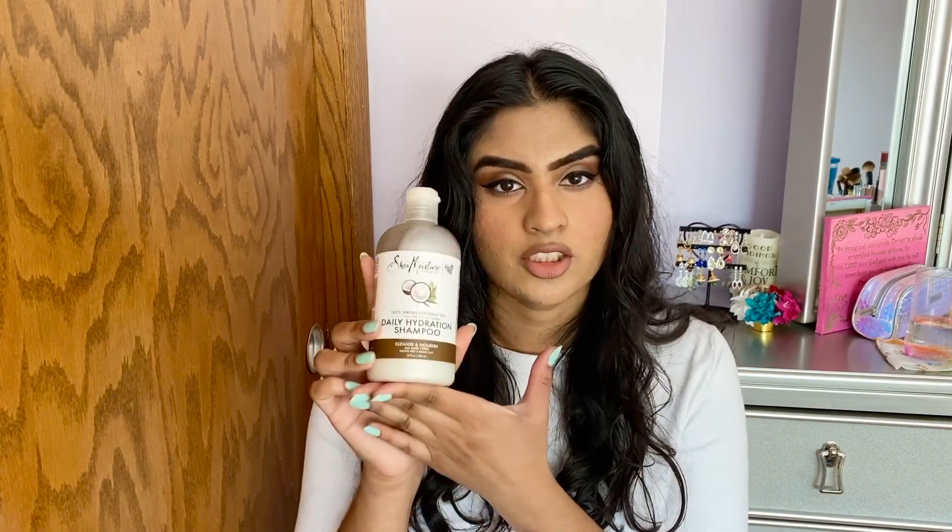Starting off with the Daily Hydration Shampoo — this is a shampoo to cleanse the hair. I started using it at the beginning of winter because my scalp was really dry and getting itchy, and I heard this was moisturizing. It is quite moisturizing and soothing; my scalp was not as itchy as at the beginning of winter. It has a really nice lather, and a mild coconut scent which does go away.